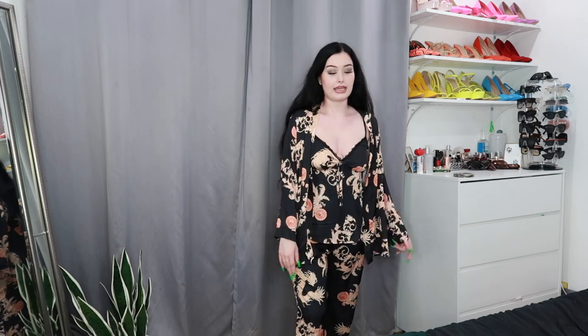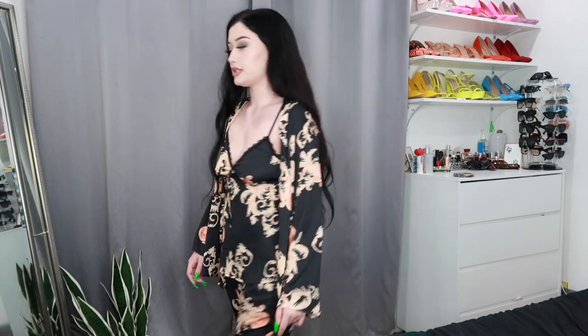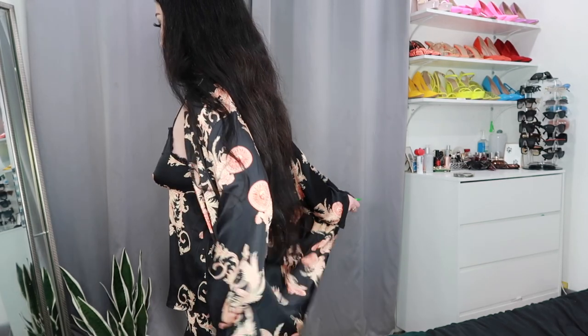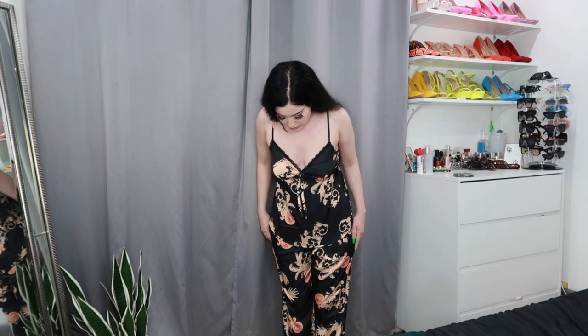I cannot stop looking at myself in the mirror. I can't wait to go grocery shopping in this — everybody looking at me at Trader Joe's. But technically this looks like I'm dressed for the day. This could be pajamas but it's very socially acceptable to go outside in it. I could even go to the club in this with heels — no one would even know. Or just this sleep top with a black mini skirt to the club. I have pajamas, club clothes, and grocery shopping clothes all in one.